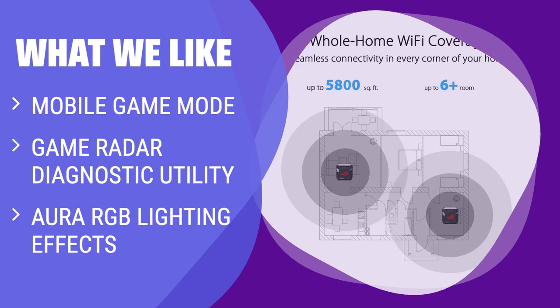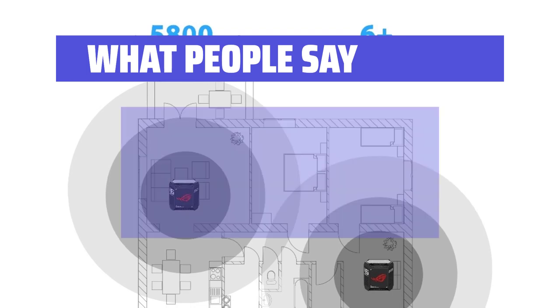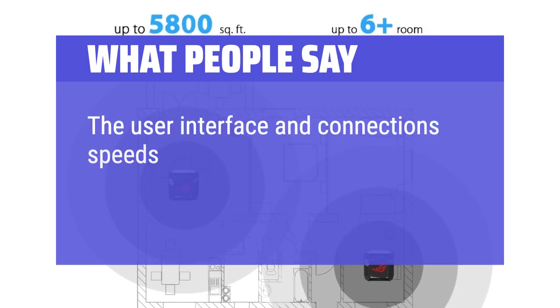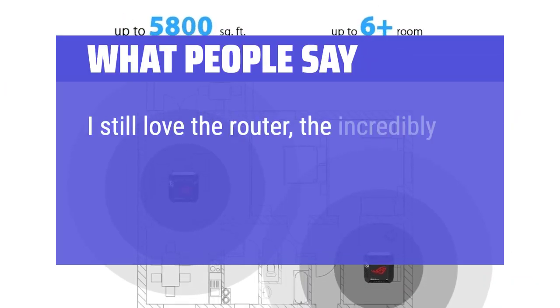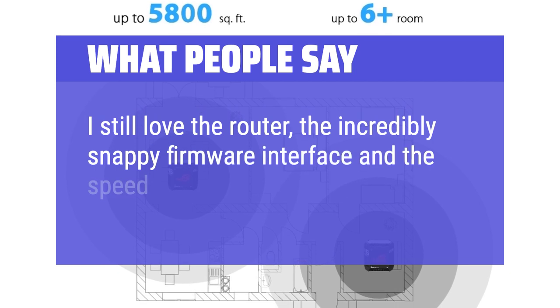The cool design with Aura RGB lighting effects, along with game-centric settings like mobile game mode and Game Radar diagnostic utility, make it a perfect choice for serious gamers. What people say: the user interface and connection speeds are both very fast. The signal reach is a big improvement. Users love the router, the incredibly snappy firmware interface, and the speed.